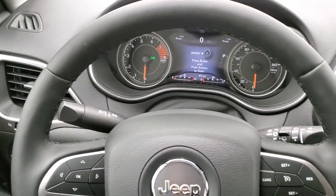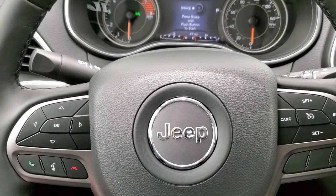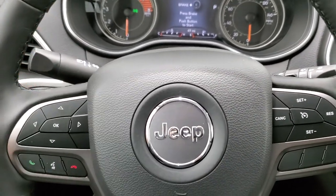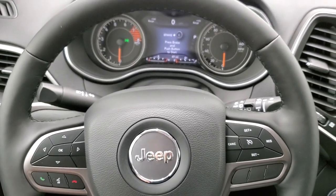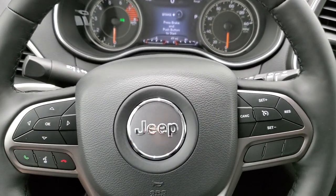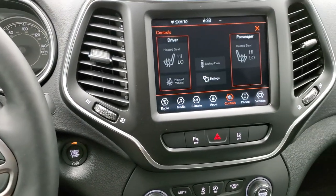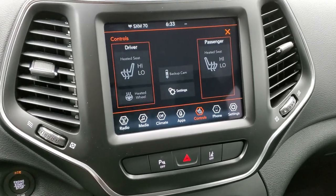Heated leather-wrapped steering wheel. Cruise controls on the right, Bluetooth and information center controls on the left, audio controls on the back. I always like the Jeep and Ram steering wheels — they're all the same, so you always have the same controls in the same spots, no matter if you go from a Ram to a Jeep to a Dodge — any Chrysler product. It's really actually kind of nice.